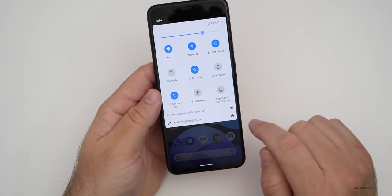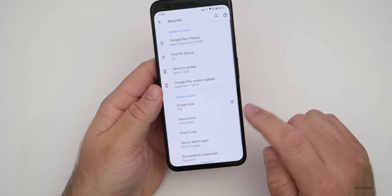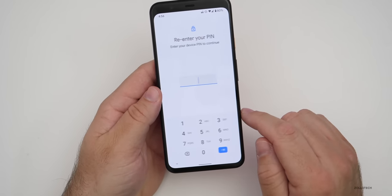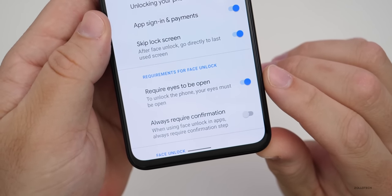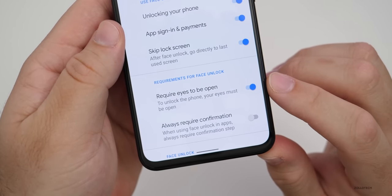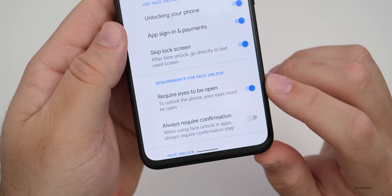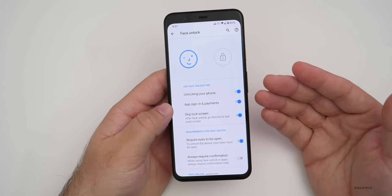They've since fixed that. If we go into our security settings and go down to Security, then go into Face Unlock and put in our PIN, we now have the option to require eyes to be open and always require confirmation. So we now have this for face unlock. If we turn on 'Require eyes to be open,' it will not unlock without your eyes open at that time.